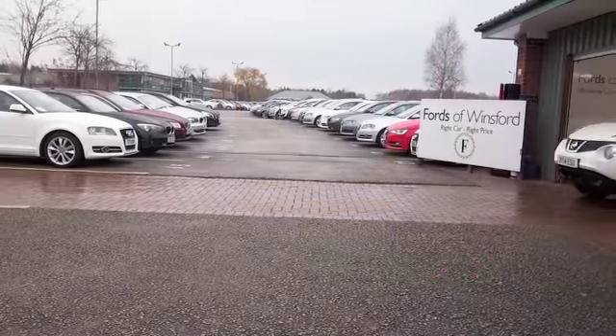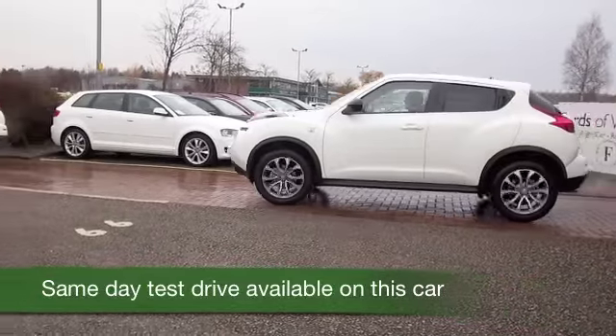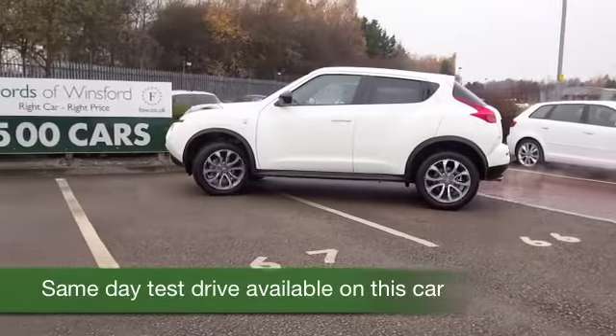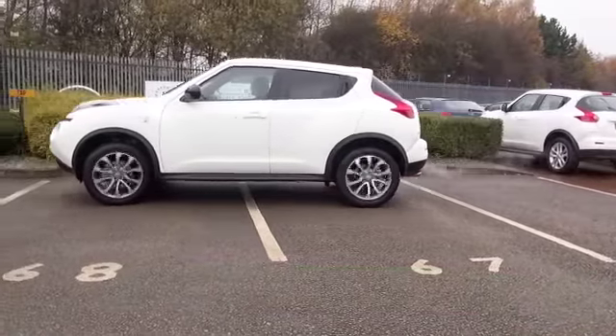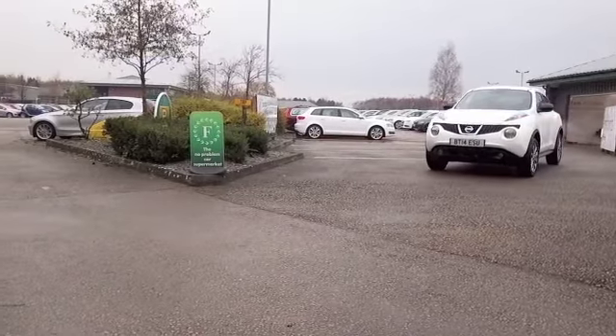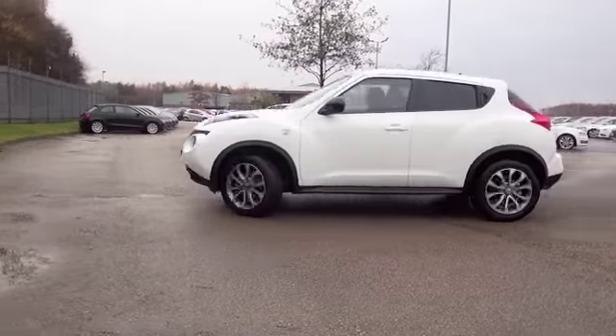Here we have the Qashqai's baby rebellious brother, the Duke. It's a stylish, interesting alternative to a regular supermini. It definitely has unique styling, and it's all very entertaining to drive. Surprisingly practical as well. And this one has the 1.6 petrol engine, so very dynamic to drive.